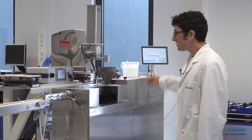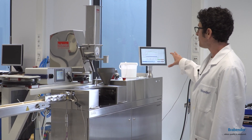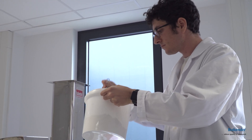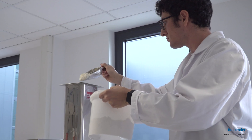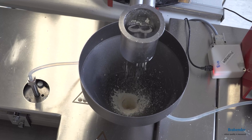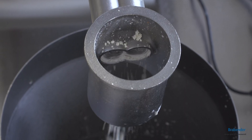In the first part we can see the feeding zone, where the raw material feeding is performed by a gravimetric feeder, and the water feeding — in this case we are using a peristaltic pump.